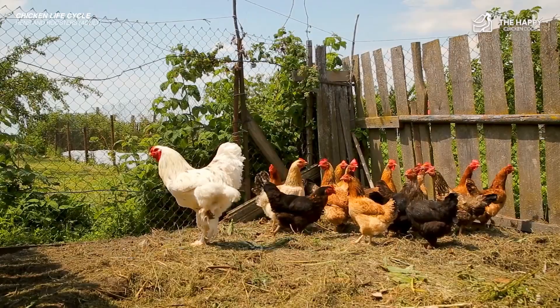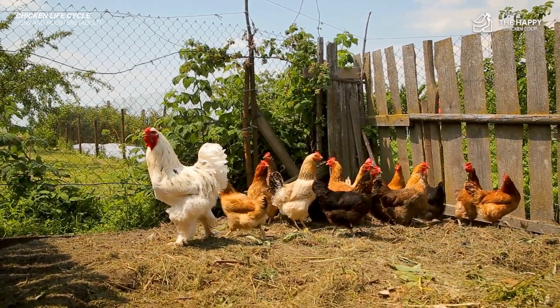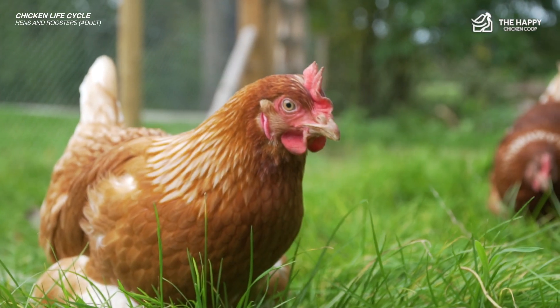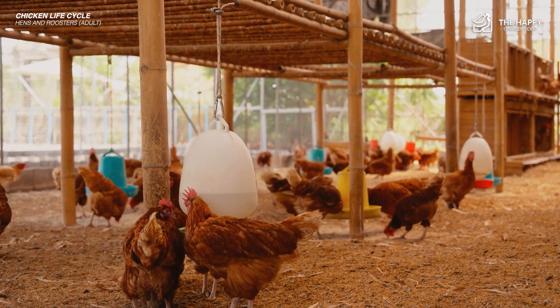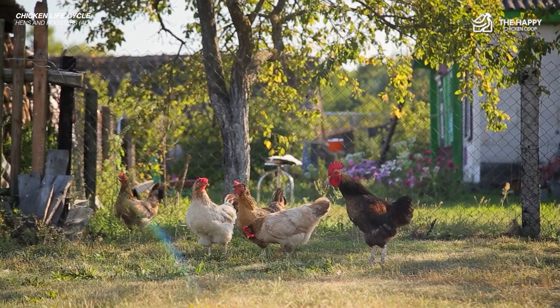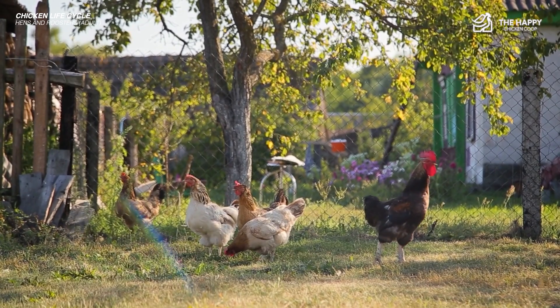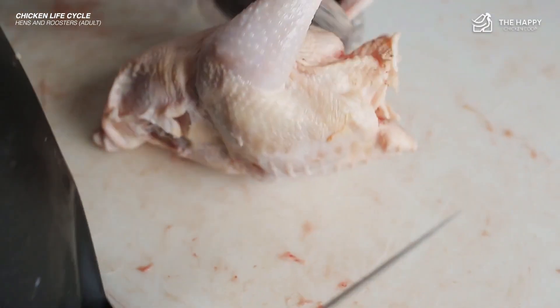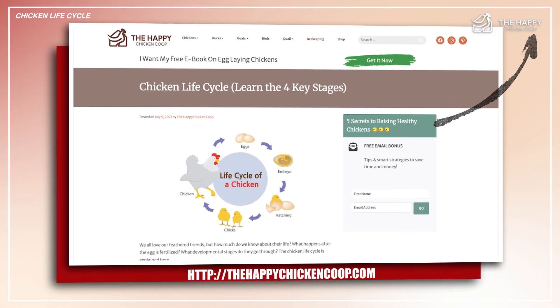Egg production may cease altogether, or they may lay the occasional yearly egg depending on the breed. Chickens can live from three to 20 years — admittedly the 20-year veterans are few and far between, but they do exist. On average the usual range is between five and eight years for most hens. Hybrid layers tend to have the shortest lifespan, as they are prone to developing reproductive tumors after two years. Hens that are well taken care of and kept safe from predation can live much longer than eight years.